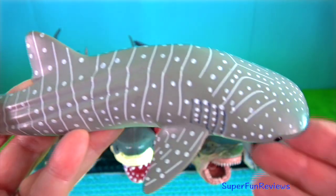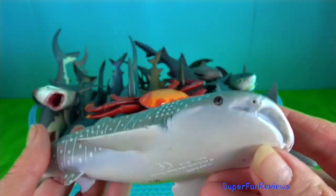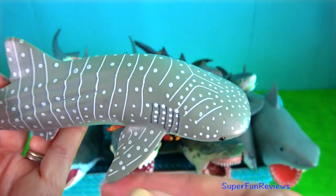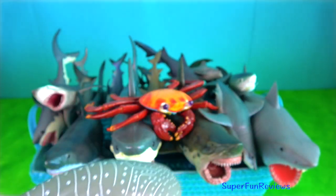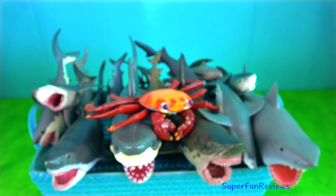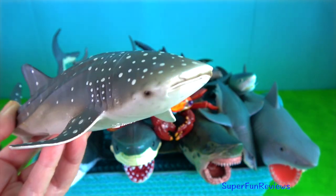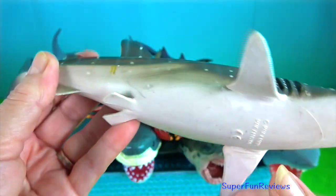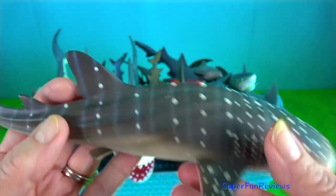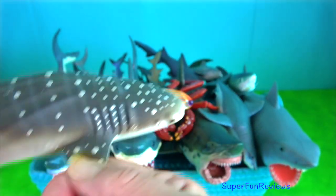The whale shark is the largest fish in the sea, about 12 metres long. It is a filter feeder. It feeds near the surface by filtering water through its massive jaws. Its favourite food is plankton. The whale shark's flattened head has a blunt snout above its mouth with short barbels protruding from the nostrils.